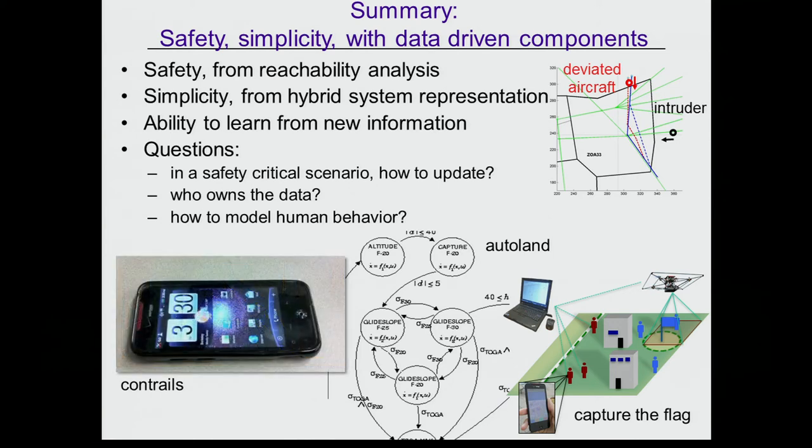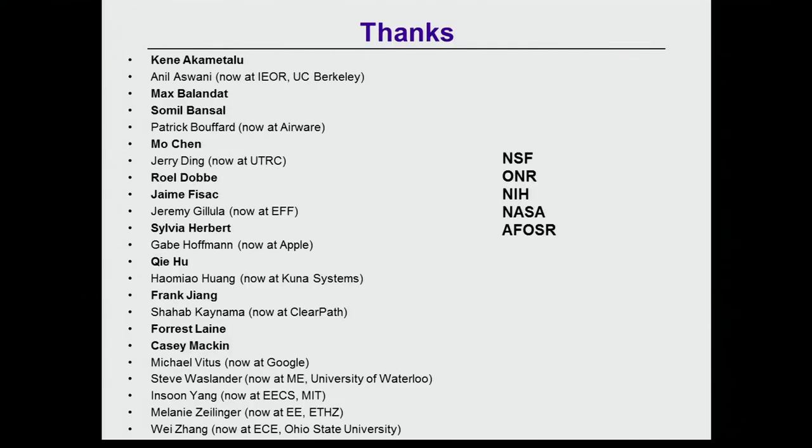Thanks are given to current students (in bold) and recently graduated students who have worked on these projects, as well as funding agencies.